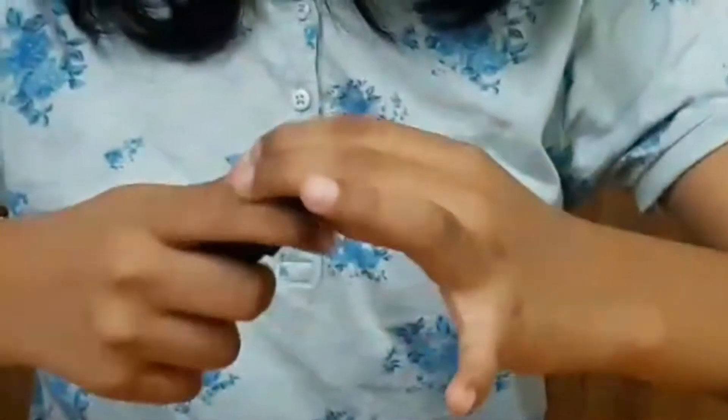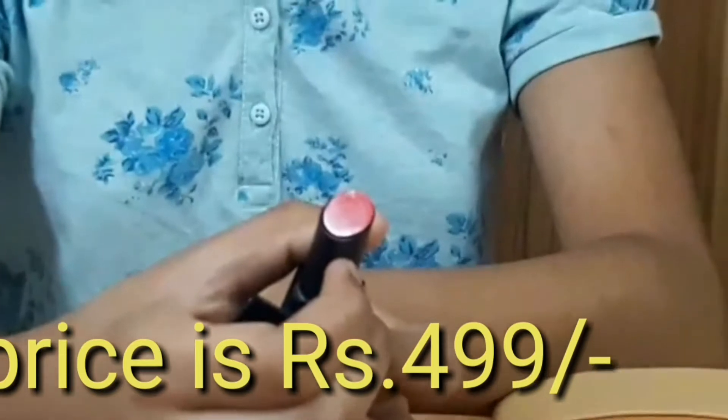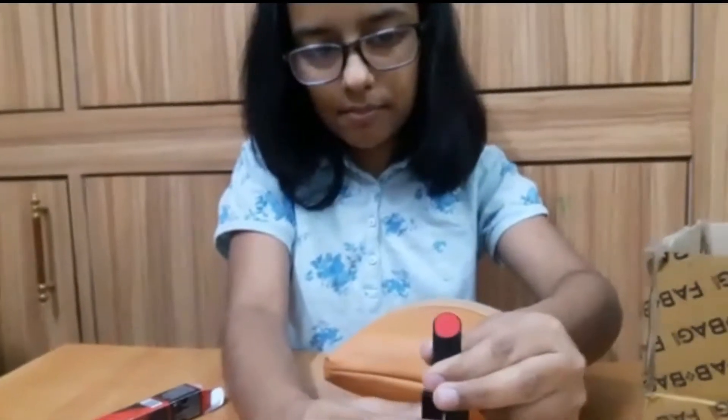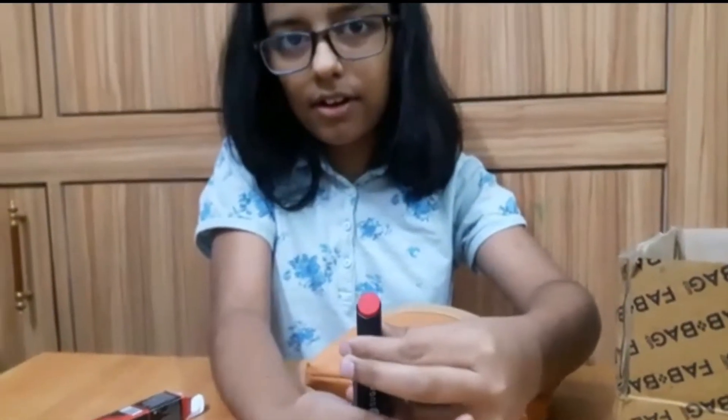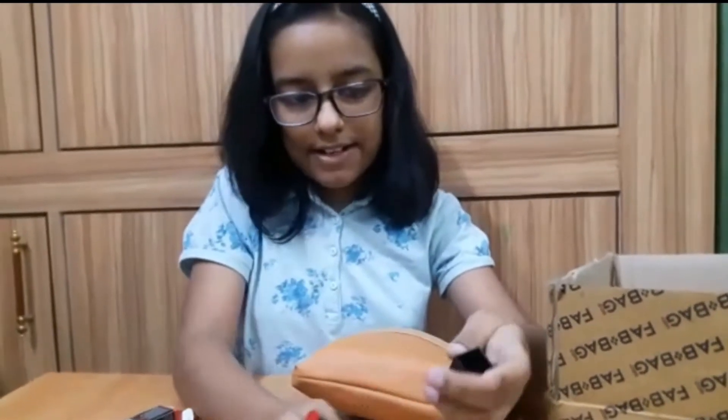The first thing is this lipstick — Never Say Dry creme lipstick, number 09 in Christmas Coral. Let's see the color, so excited! It's a very cute reddish color.